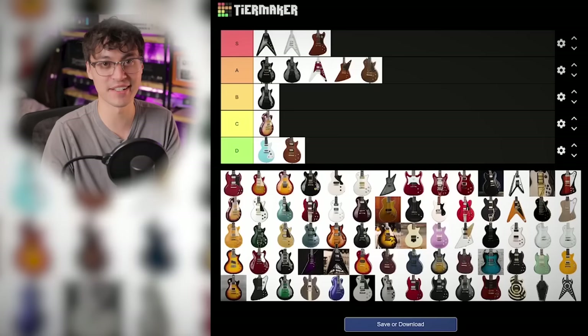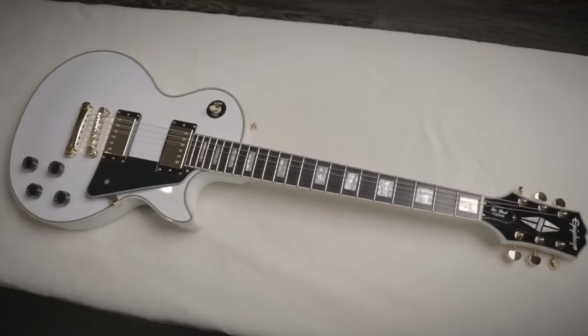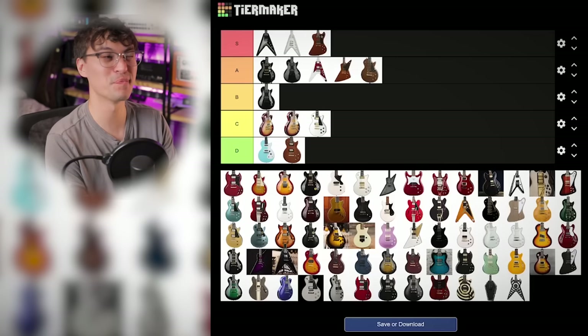Then the Inspired by Gibson Les Paul Custom. The big thing with this version is they finally added an ebony board — they had rosewood before, and that just looks bizarre on a Les Paul Custom. But it still has the weird Epiphone D-shaped neck, so C tier. That's kind of harsh; it's better than the standards, but it just doesn't feel quite right with that D-shaped neck.